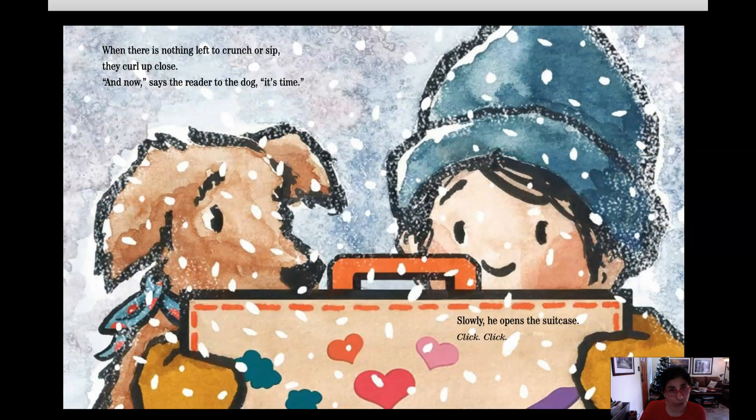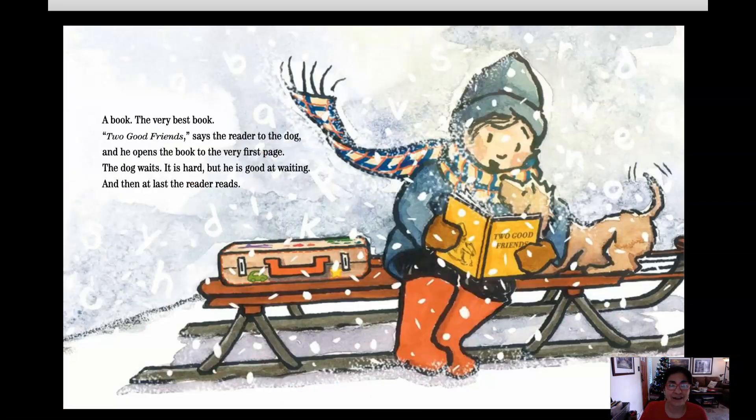When there is nothing left to crunch or sip, they curl up close. And now, says the Reader to the dog, it is time. Slowly, he opens the suitcase. Click, click, click. A book — the very best book. Two good friends, says the Reader to the dog, and he opens the book to the very first page. The dog waits. It is hard, but he is good at waiting. And then at last, the Reader reads.